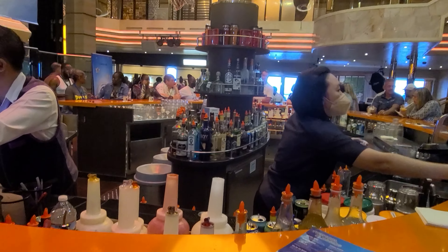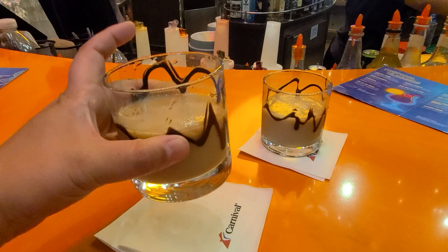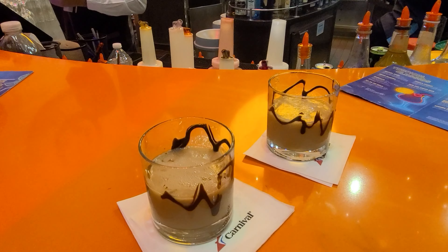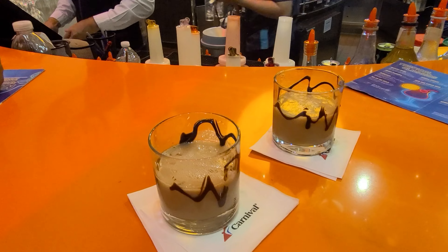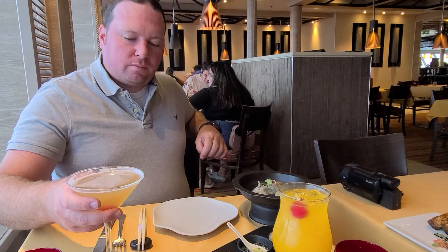We're in the lobby listening to guitarist Ben — one of my favorite musicians on board. Now we're drinking tiramisu martinis in martini glasses, which are really hard to walk with. You can always ask for it in a wine glass or rocks glass so you can move around more easily.